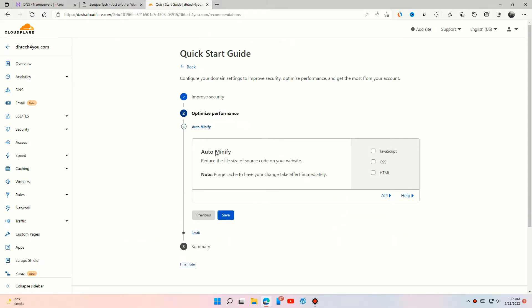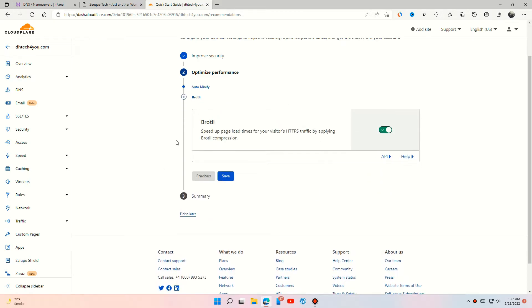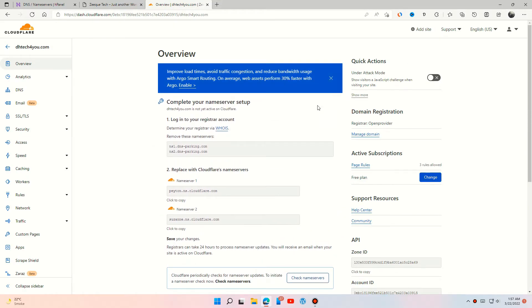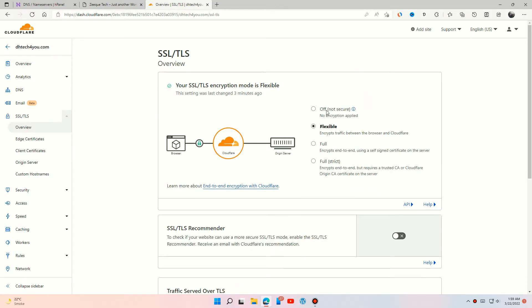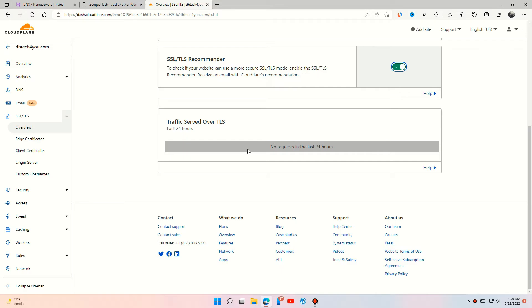You can turn these options on if you want to improve your website performance. This option will help you to speed up your page load. Go to SSL/TLS and turn on this option — it will check automatically if there is any SSL certificate already available for your site. Leave the other options as they are.